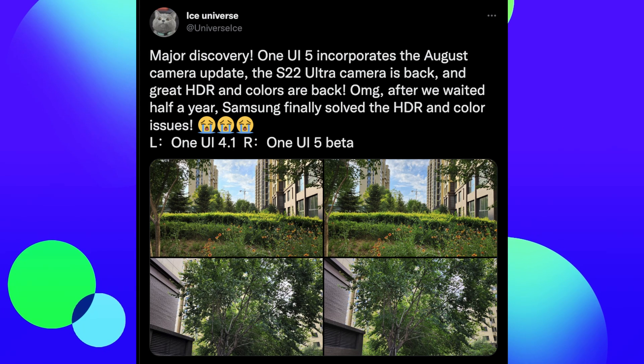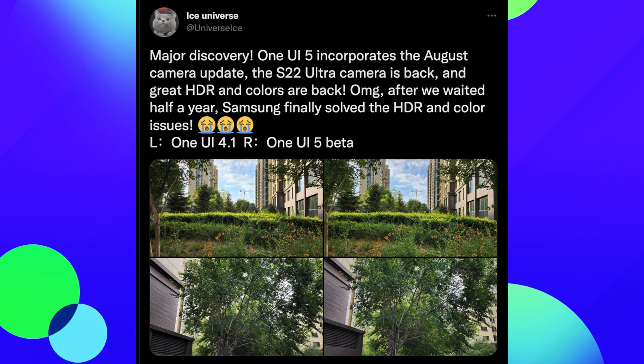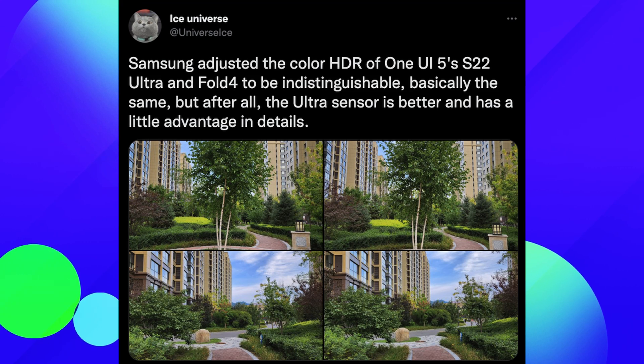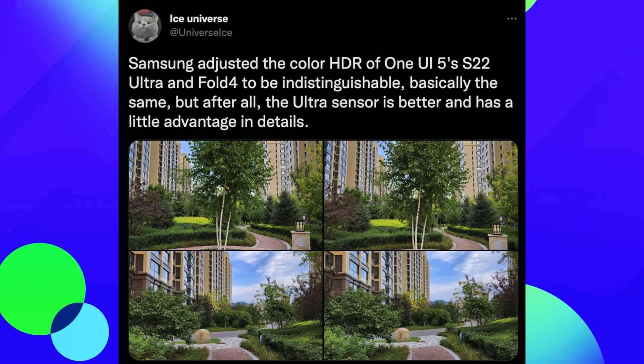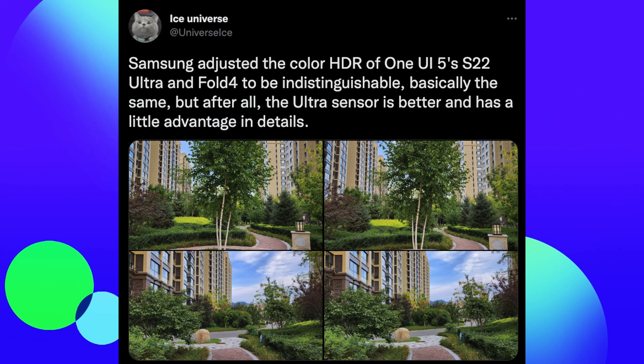Have we waited half a year? Samsung finally resolved the HDR and color issues. He shows a couple of examples on the left and the right — 4.1 versus One UI 5 beta. He also put out another tweet saying Samsung adjusted the color HDR of One UI 5's S22 Ultra and Fold 4 to be indistinguishable, because before he was saying the Fold 4 actually looked better.